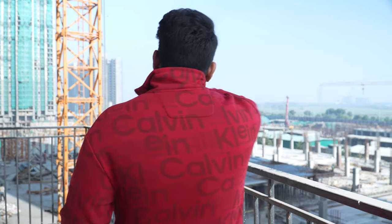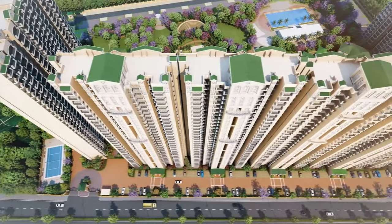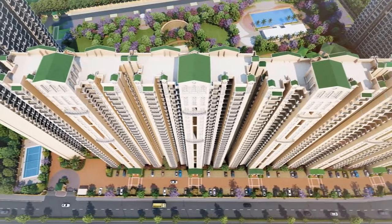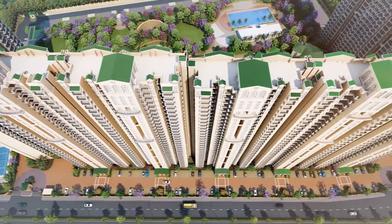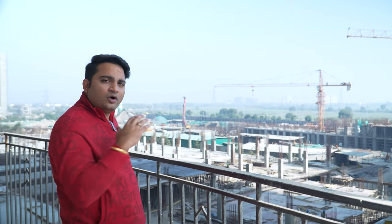We are on the second floor of the Pious Hideways. Looking at the U-shaped tower arrangement, you can see the placement of 11-12 towers. The total land area is approximately 17-18 acres, of which about 8 acres belongs to Pious Hideways — which many people call Pious Orchards Phase 1. Pious Hideways has been sold out for quite a long time.